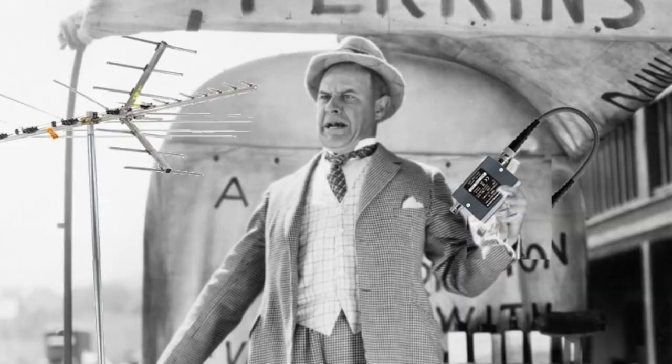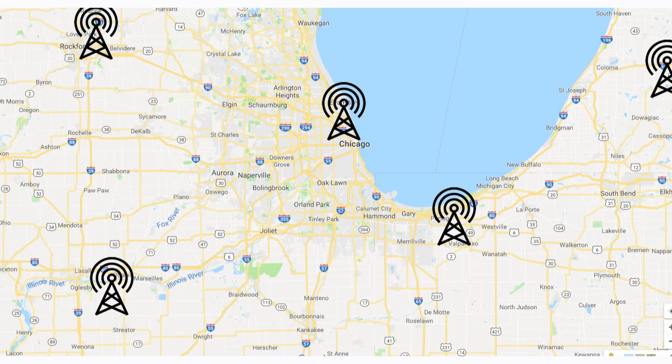Here's why: all broadcast towers are limited in power. The FCC limits the strength of digital transmissions to prevent interference with neighboring stations. Like radio signals, TV signals can only reach so far, and because of this there isn't anything that can be done on the receiving end to boost the power.